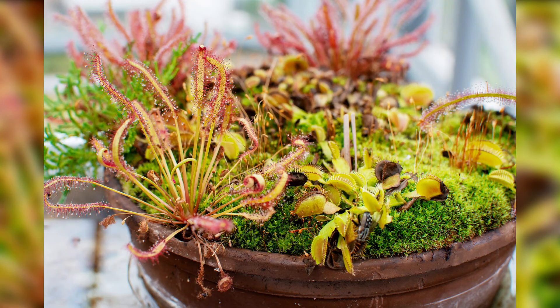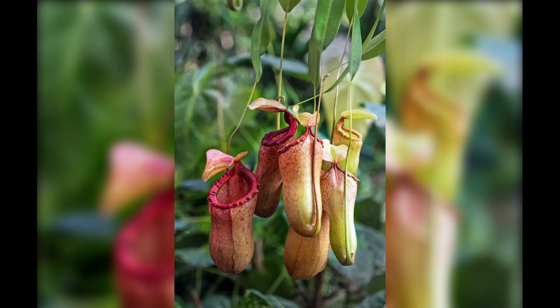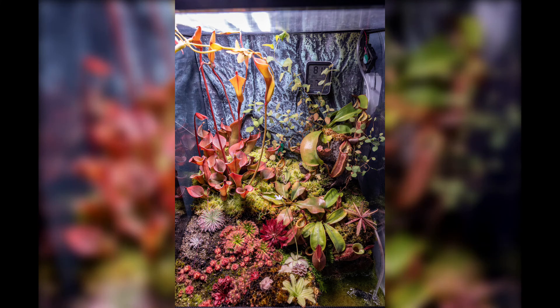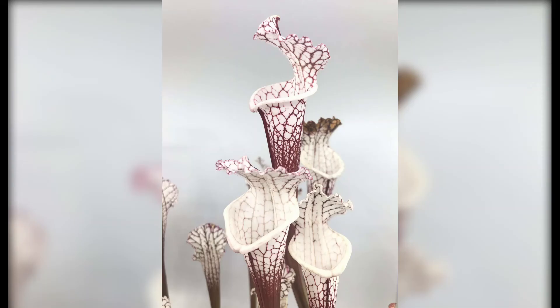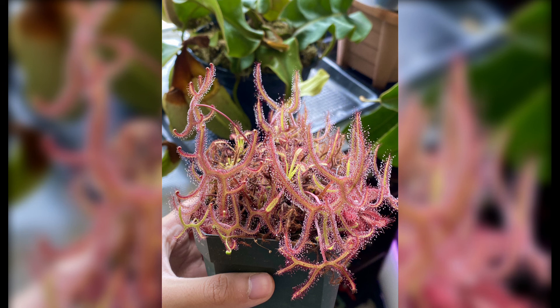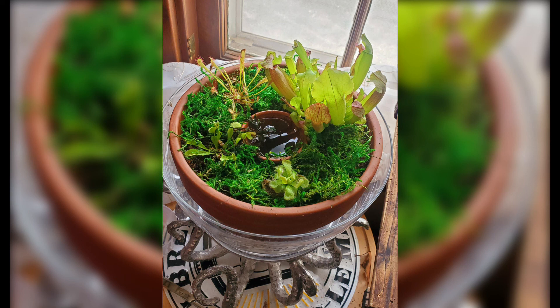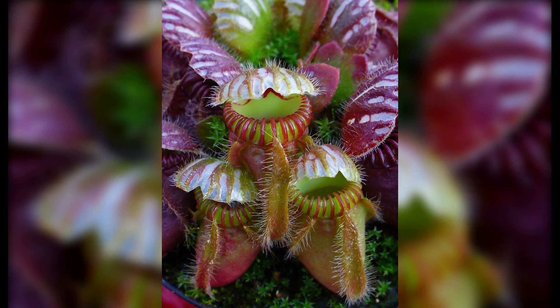Avoid fertilizers and feed them with small insects or pre-packaged food specifically formulated for carnivorous plants. Regularly monitor their moisture levels and maintain appropriate humidity to ensure their health and vitality. Carnivorous plants captivate us with their unique adaptations and extraordinary mechanisms of prey capture. By understanding their unique requirements and cultivating them with care, you can bring these remarkable predators into your garden or home. Join us in embracing the intriguing world of carnivorous plants and discover the wonders of nature's own predators. Thank you for watching.